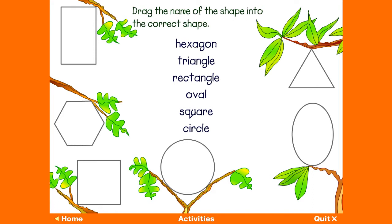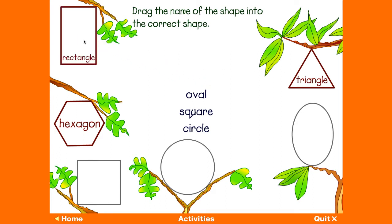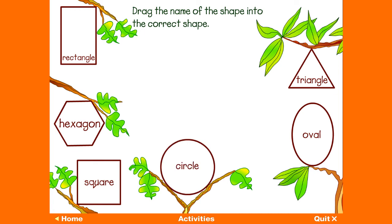Match the name with the shape — drag the name of the shape into the correct shape. Hexagon. Triangle. Rectangle. Oval. Square. Circle. Well done!